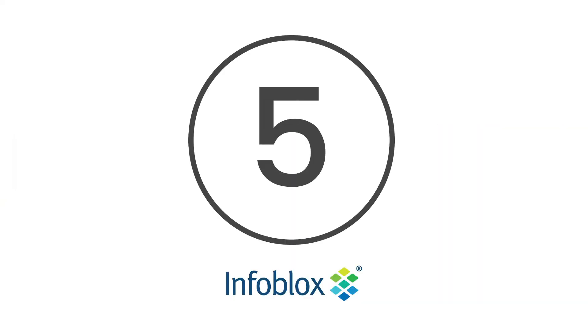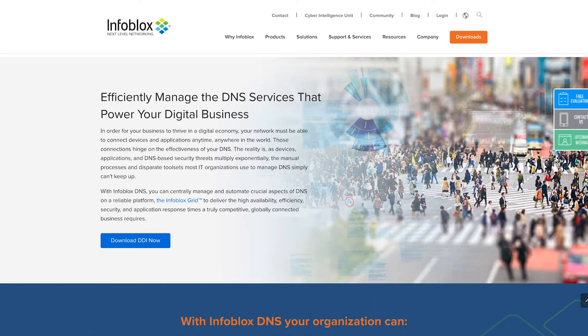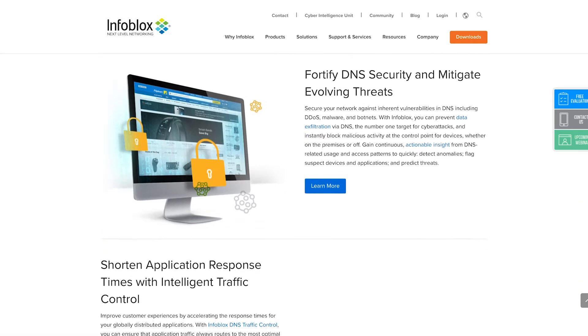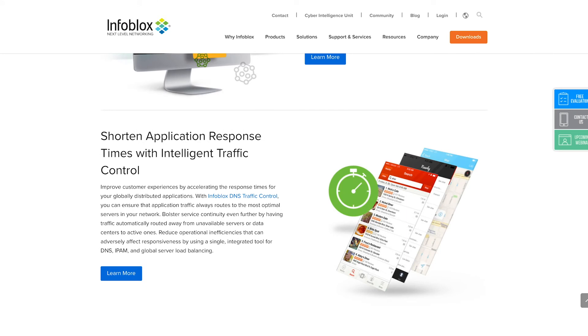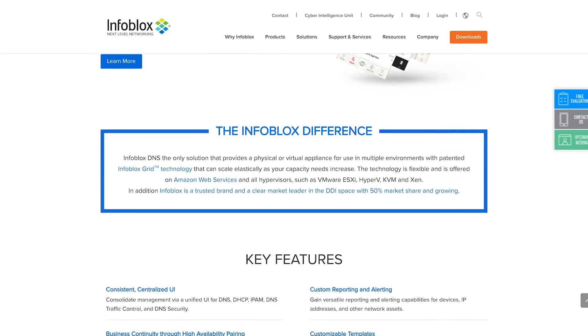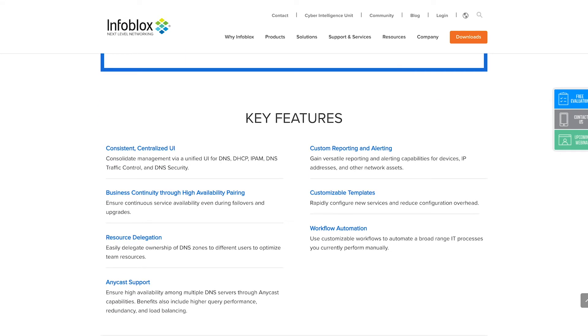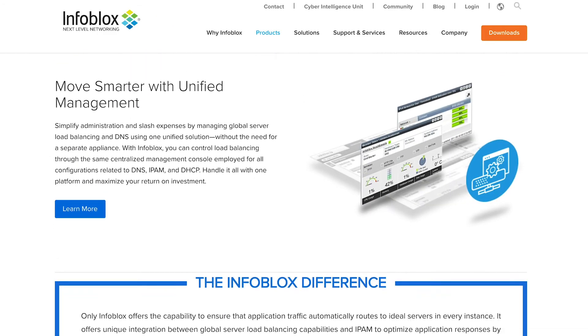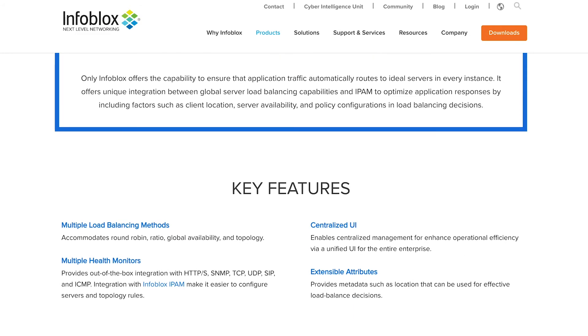At number 5 is Infoblox. Infoblox provides a state-of-the-art DNS service, centred around a need for control and management. The Infoblox grid enables you to centrally handle aspects of your DNS within a cohesive internal environment. With it, you can automate certain actions and adjust components for heightened security, efficiency and availability for your team.